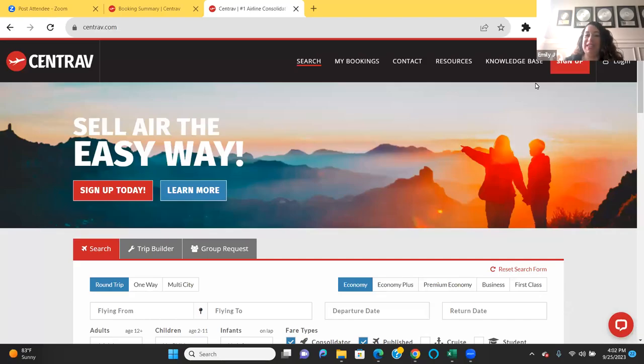Welcome to today's Centrav training. My name is Emily Jimenez and I'm going to be your host for today. Thank you so much for joining me. So what is Centrav? Centrav is an air consolidator, and with an air consolidator you can save your clients money. They have prices available that are not available to the general public, so I definitely want you to take advantage of that.